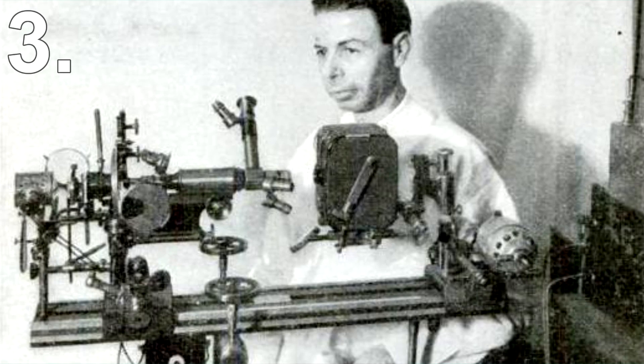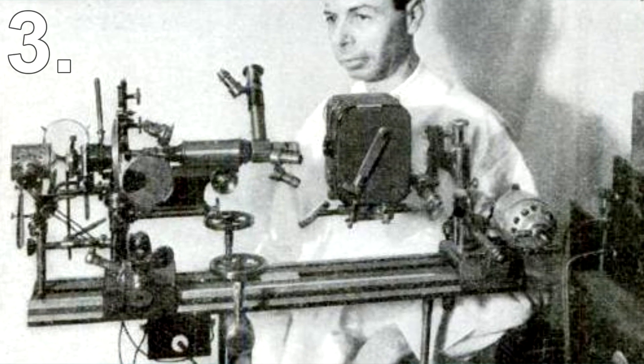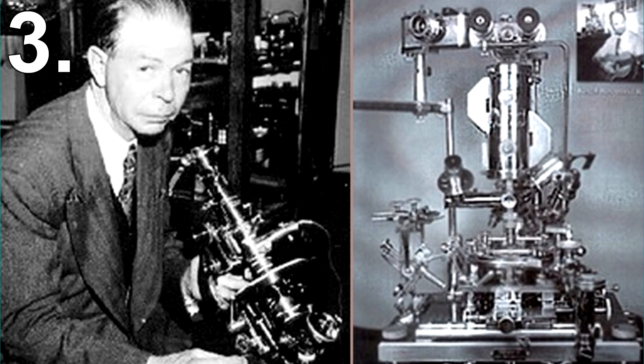Number 3: Rife Device. Imagine if you invented a machine that could cure cancer. Do you think you'd be praised, rich, and seen as a hero around the world? Well, all the way back in 1934, when cancer was still believed to be a virus, a man called Royal Rife created a cancer-curing machine. The machine created a laser beam that could target specific cells and eliminate them. In essence, it killed cancer cells and therefore made patients cancer-free.